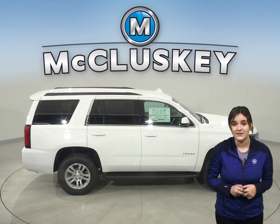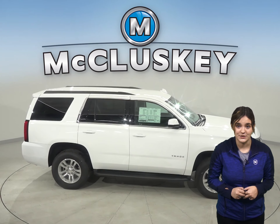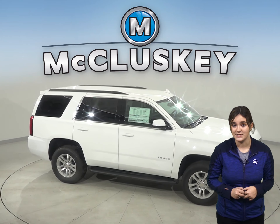For a better ride, handling, and brake cooling, the Tahoe offers optional 22-inch wheels. The Yukon's largest wheels are only 20 inches.